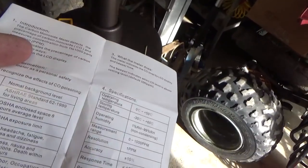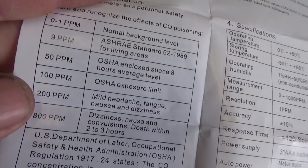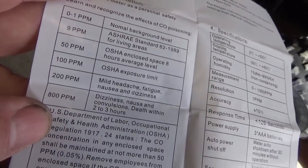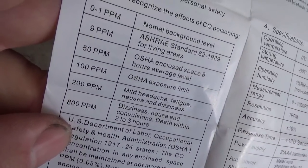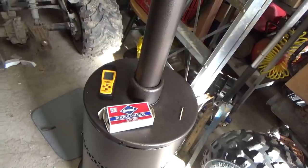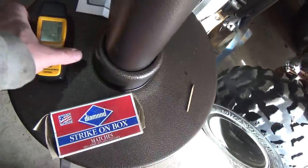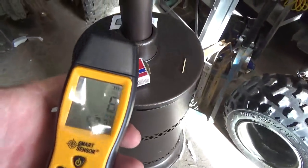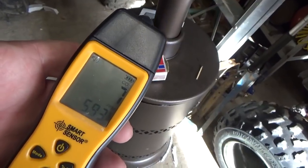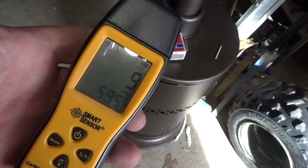At 200 parts per million you get mild headache, fatigue, nausea, and dizziness. At 800 parts per million you get dizziness, nausea, convulsions, and death within a couple of hours — hopefully at that point you're very uncomfortable and trying to find your way to fresh air. Generally speaking, as it's been running — started at zero — it hasn't quite hit 10 parts per million yet, but I'm getting more eights and nines.